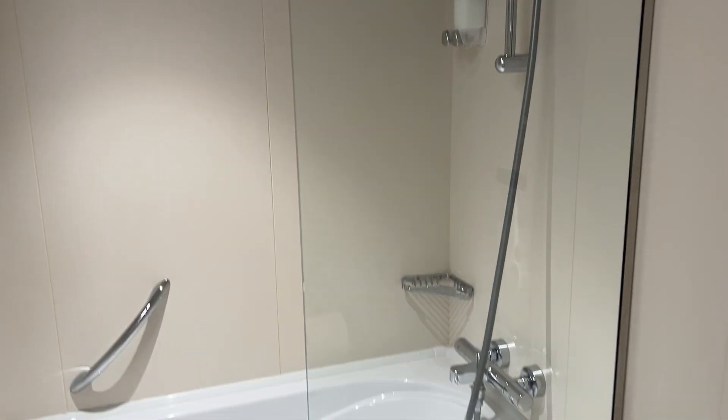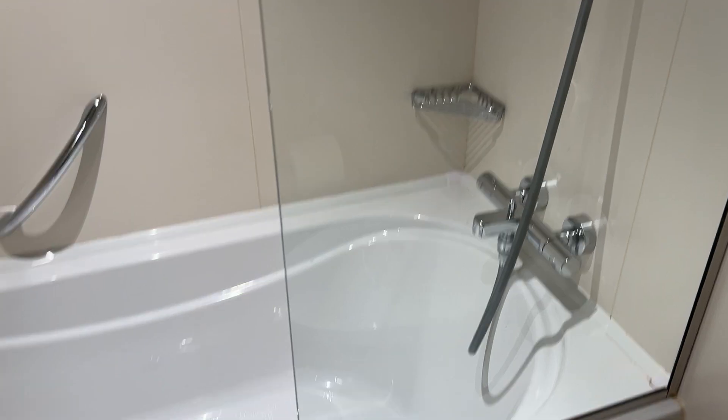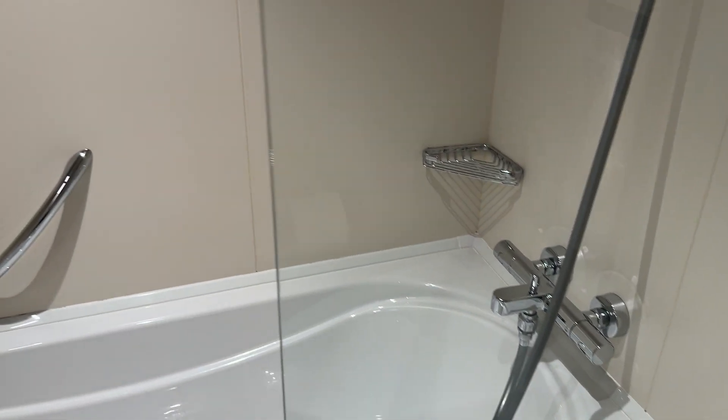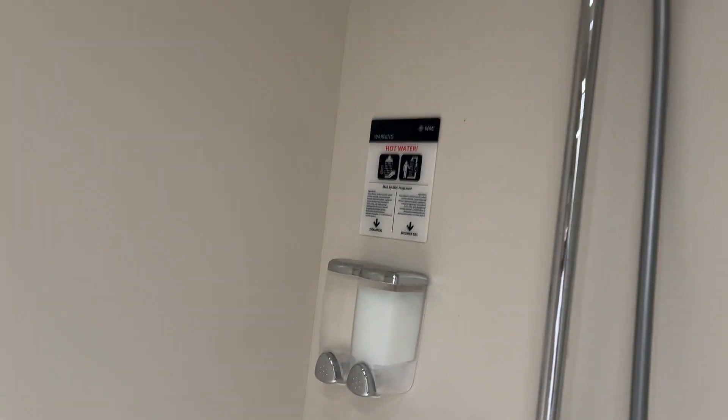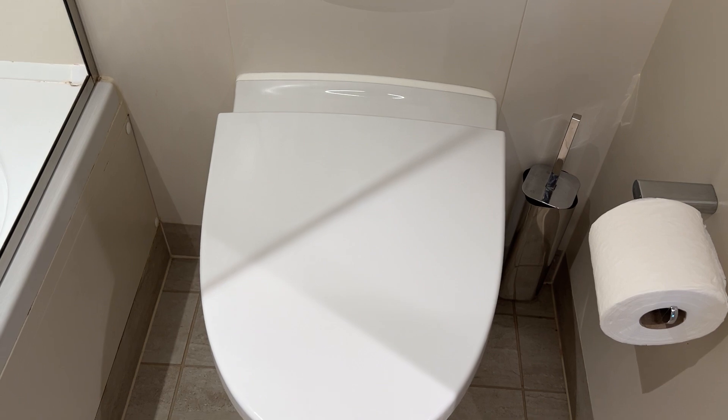Pretty good-sized bathroom. See what we got going on in here. No shower curtain — I like that. Not bad. I don't necessarily take baths on cruises, but it's good to have that option. Then you have some shower gel over there, and your porcelain bowl right there.